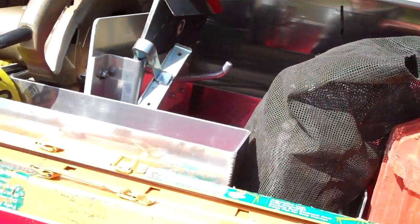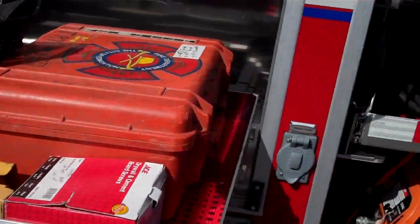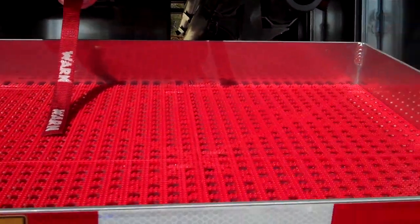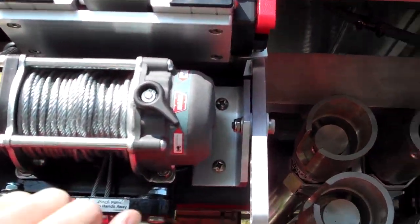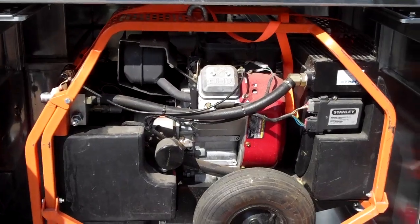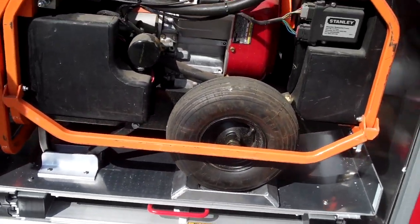Got a thousand pound tray here with circular saws and tape. 150 pound out and down. Above that we've got a little winch that you can pull out here that you can hook up to this power unit and lift it off this tray. This thing weighs about 300 pounds give or take.